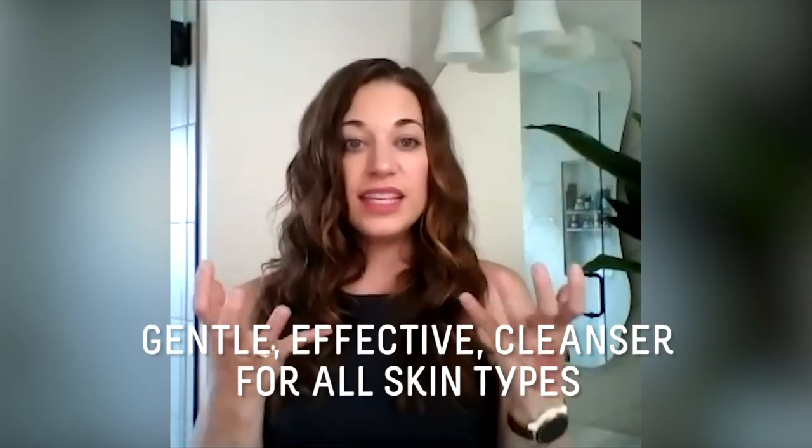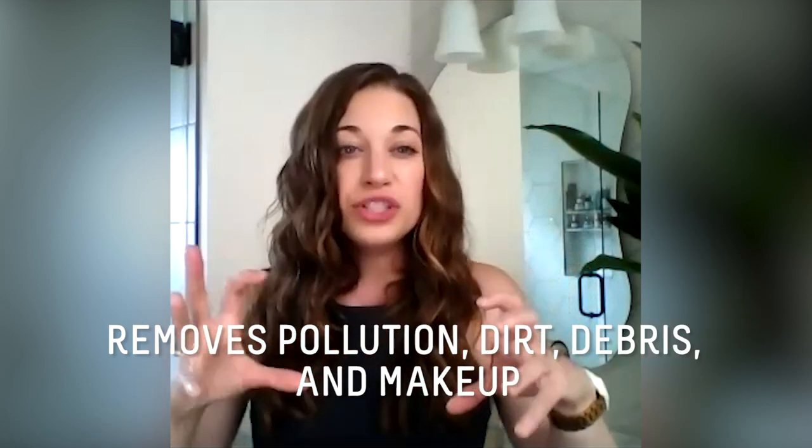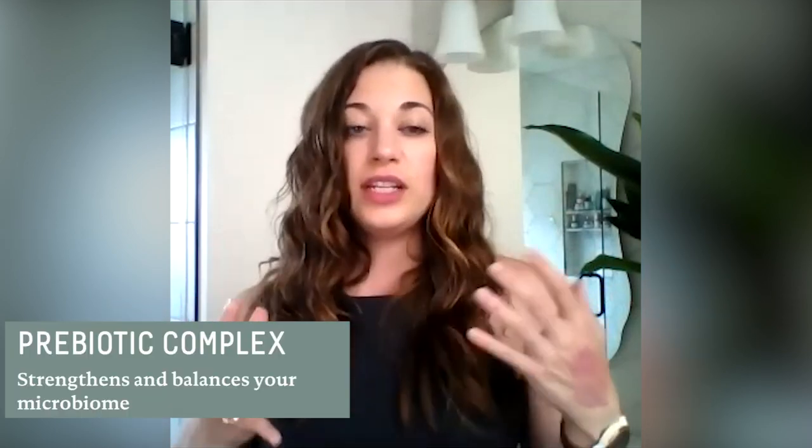I knew it was going to be purple and it's a natural color - there are no dyes. When I squeezed it out I thought it was a joke; I couldn't believe how purple it was. That color actually comes from the elderberry extract. This is a gentle, effective cleanser for all skin types that completely removes all traces of pollution, dirt, debris, and makeup, with an added dose of wellness from antioxidants and a prebiotic complex to help strengthen and balance your microbiome.